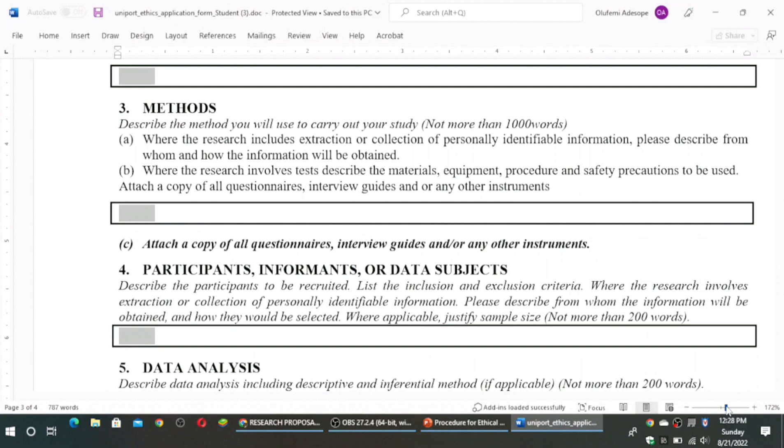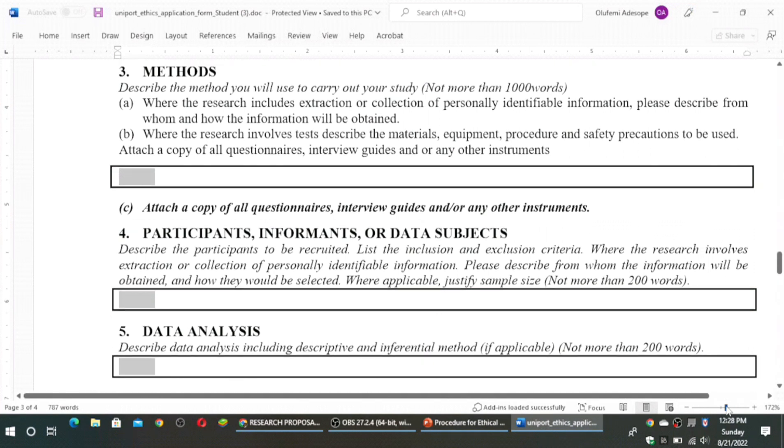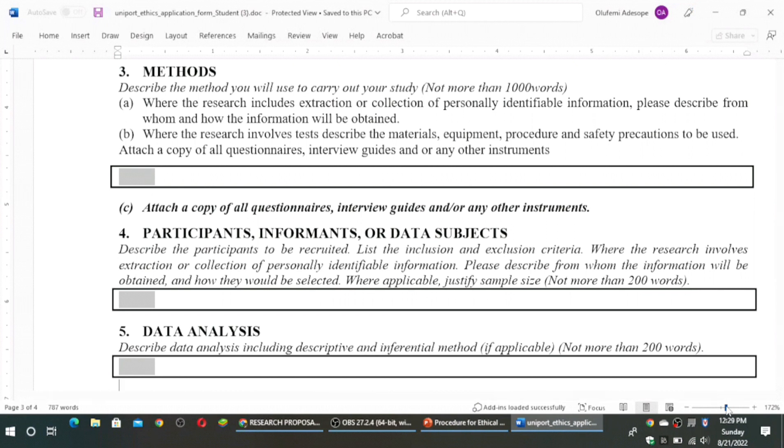In the methods section, you need to attach a copy of all your questionnaires and a copy of a sample interview guide. It is very important that the instruments are attached to your submission, as the committee will want to see them and ensure you have followed the due protocol. Then section four is participants, informants, or data subjects. Describe the participants you want to recruit and list the inclusion and exclusion criteria — this is very important. The maximum should be 200 words.